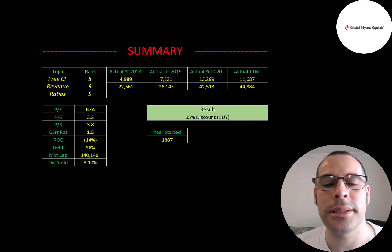Moderna has hardly any drugs in the pipeline, while BMY has a ton. I rank BMY's free cash flows 8 out of 10, revenue 9 out of 10, and financial ratios 5 out of 10.